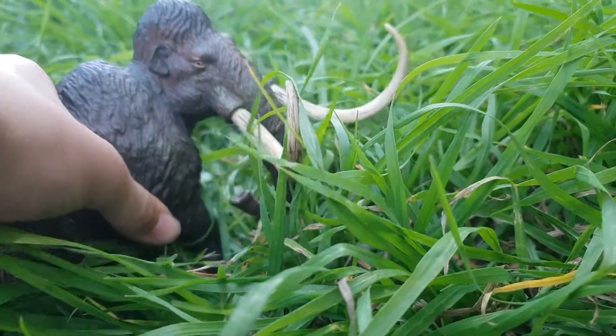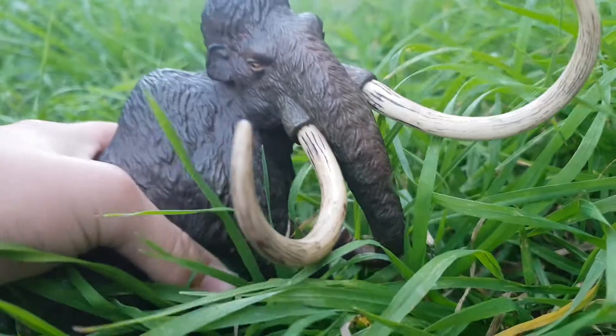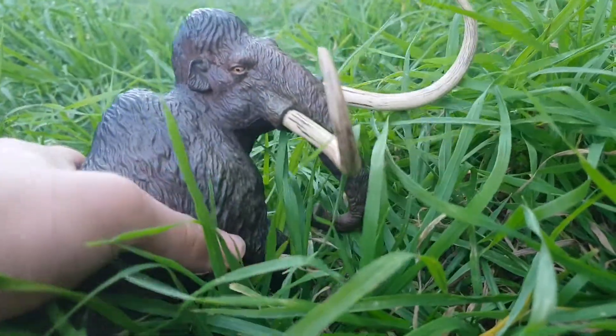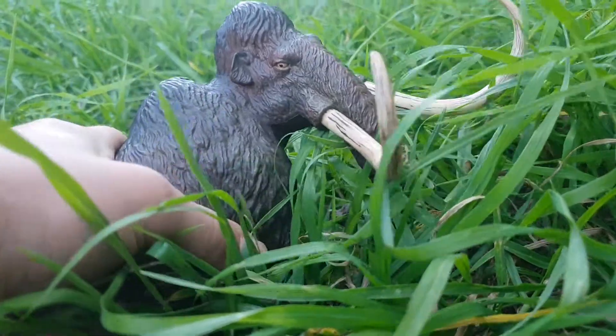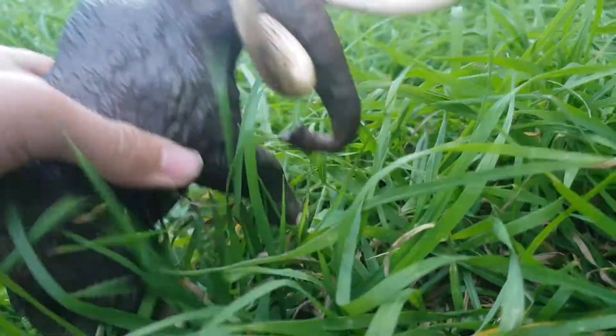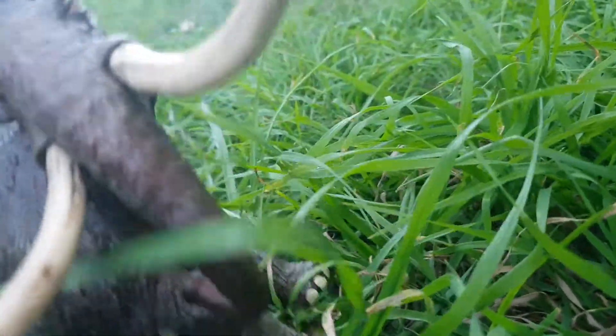Its tusks are used for defense and also to attract mates. Just to let you know, all this information that I'm telling you is not real — I'm just doing this for fun, just for entertainment.